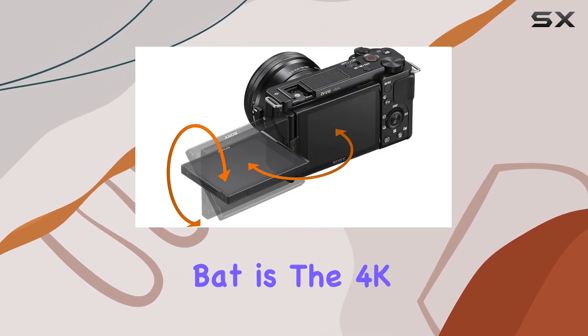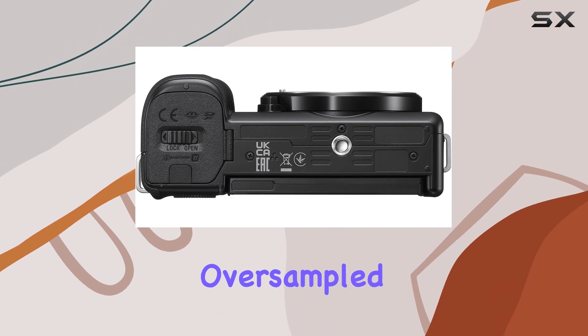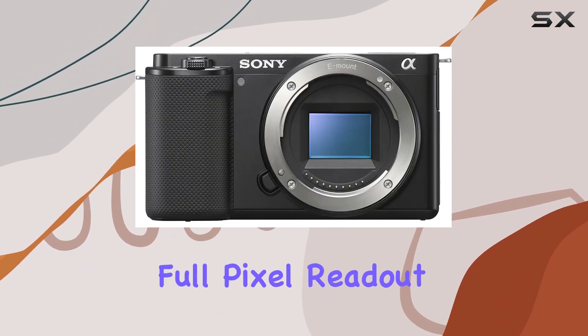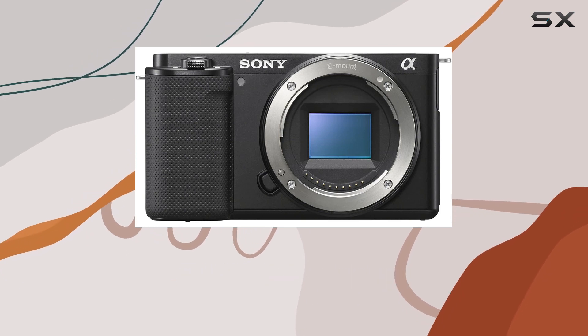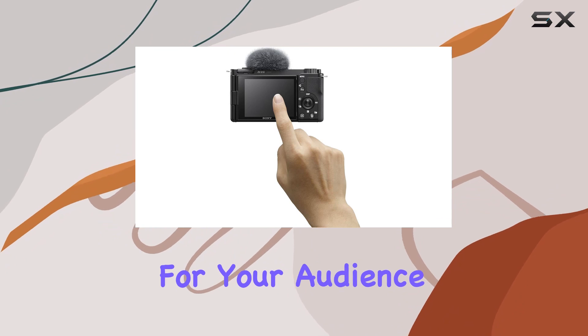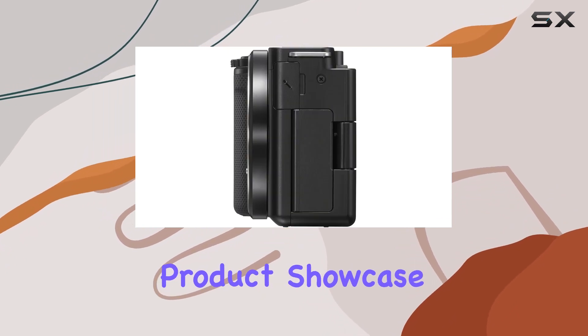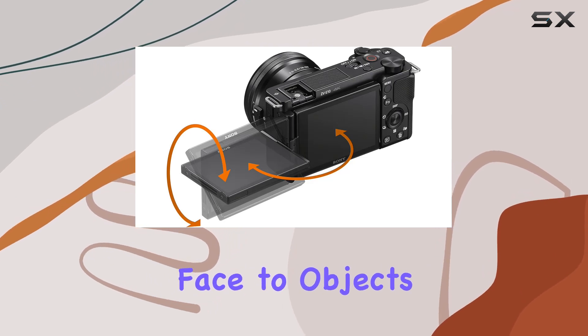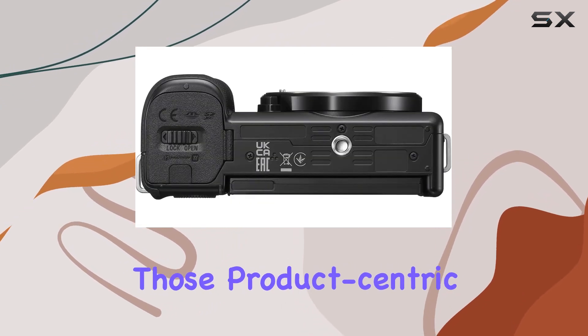What caught my attention right off the bat is the 4K movie capability oversampled from 6K, ensuring pristine video quality with full pixel readout and absolutely no pixel binning. This translates to crisp, detailed footage that's a visual treat for your audience. Sony's innovative product showcase setting adds a dynamic touch to your videos, seamlessly transitioning focus from your face to objects, perfect for those product-centric segments.